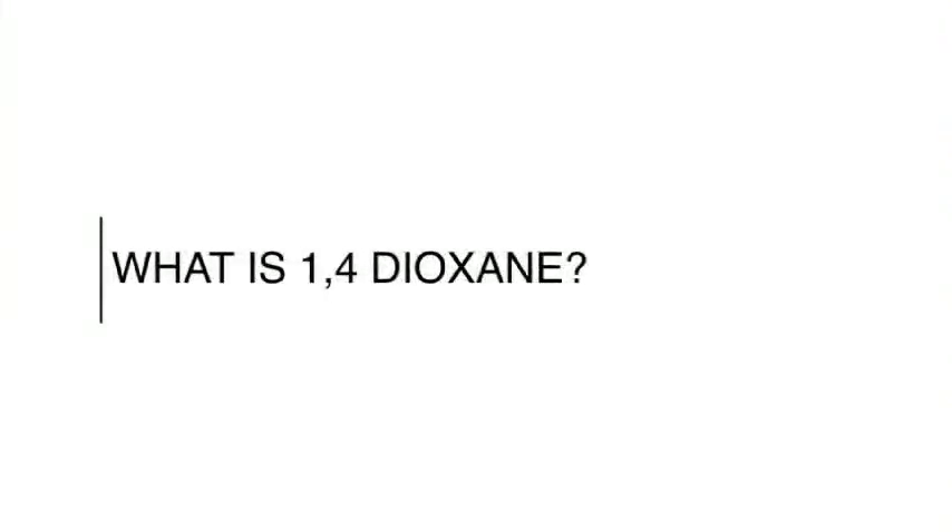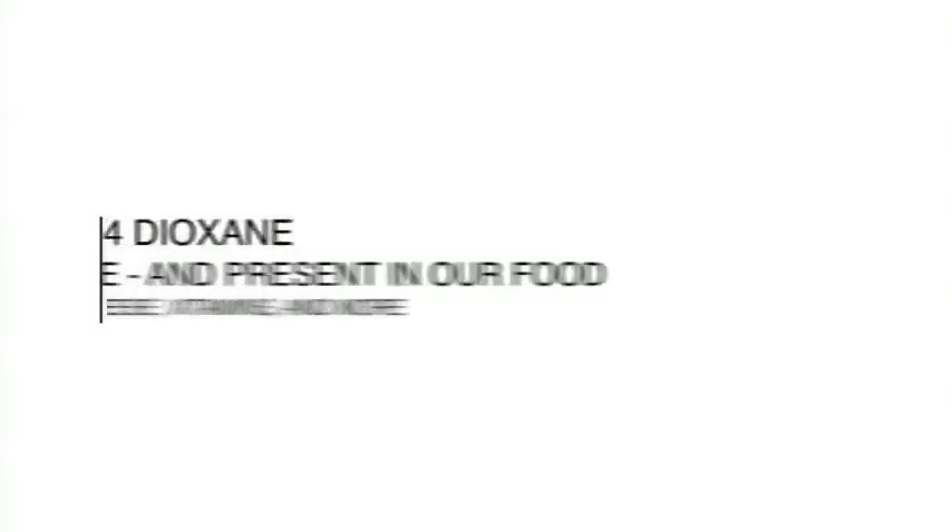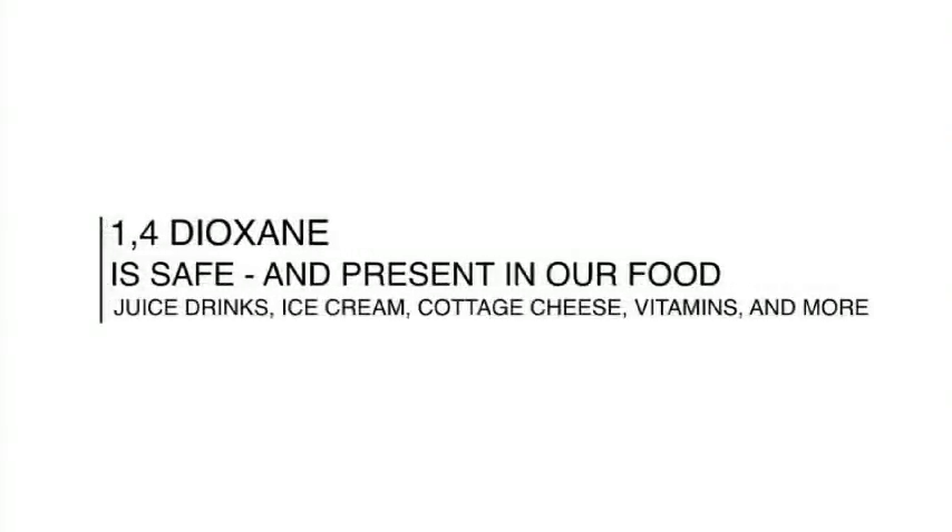1,4-dioxane is not added to personal care products as an ingredient. It's a byproduct of a process that's used to make ingredients less irritating to the eye or to the skin. 1,4-dioxane occurs at very, very low levels and does not present a safety risk.